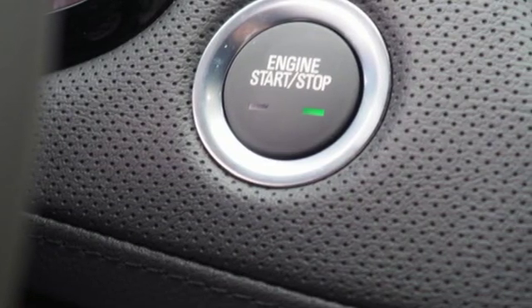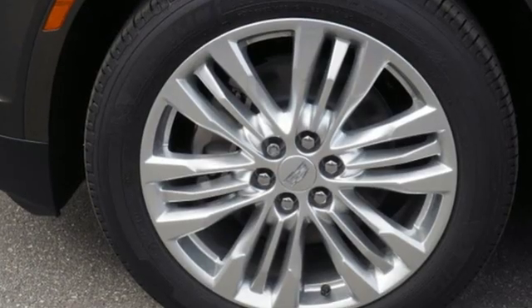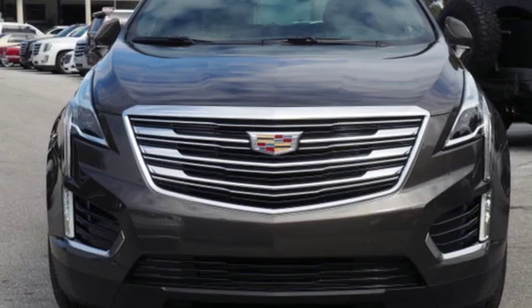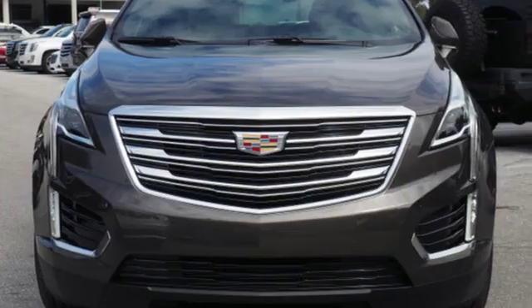Dual zone climate control. Front and rear parking sensors. And heated and ventilated leather bucket seats. Cadillac, a luxury maverick. Experience it for yourself today.